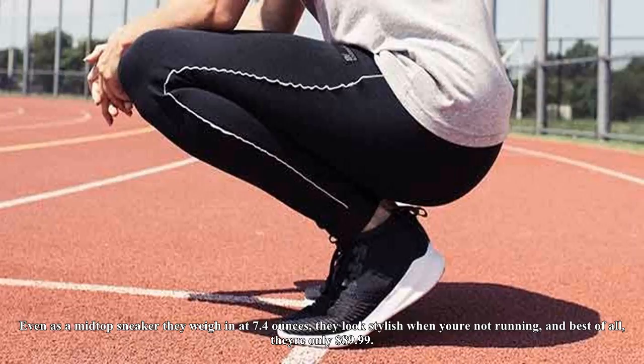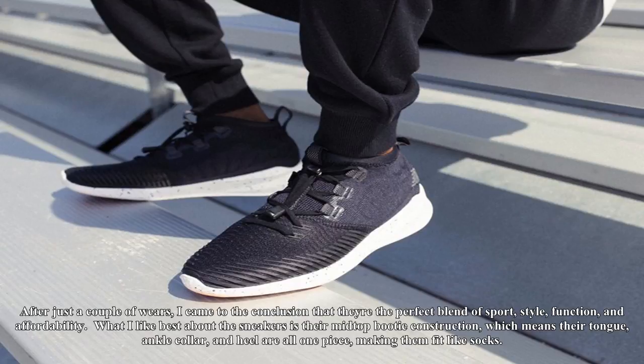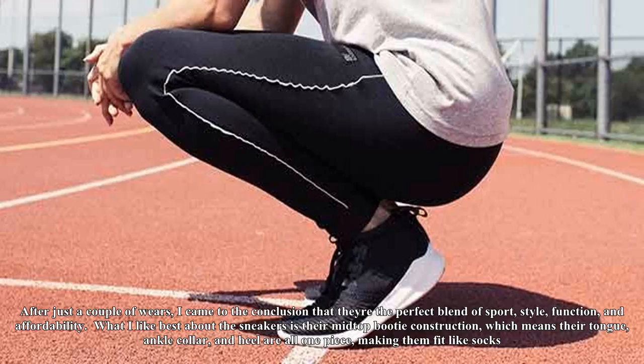If you asked for running sneakers that were lightweight but durable, high-tech but affordable, and stylish but functional, you'd have come up empty-handed. Until now — the New Balance Cypher Run is the culmination of what you've been looking for in a running sneaker. Even as a mid-top sneaker they weigh in at 7.4 ounces, they look stylish when you're not running, and best of all, they're only $89.99.